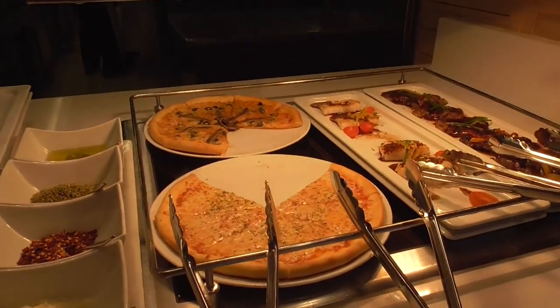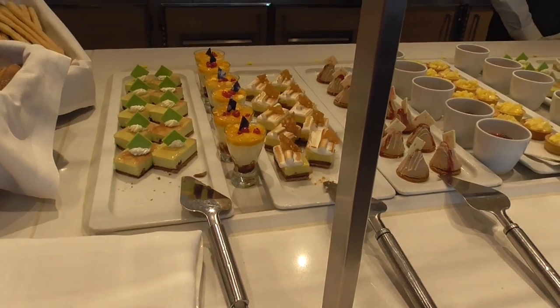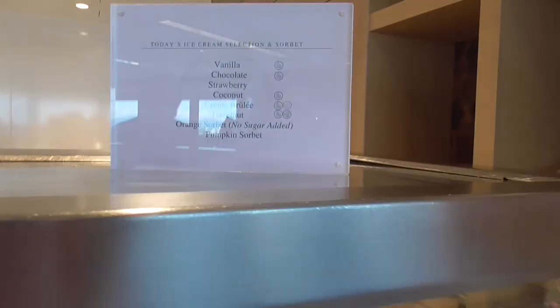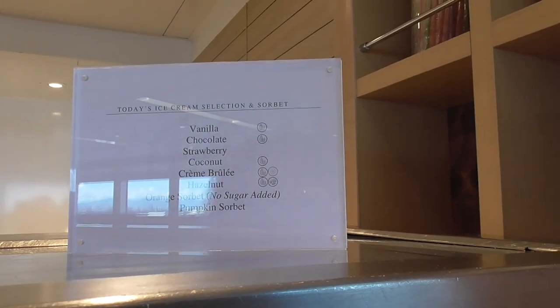Down here are all the desserts and all the cookies. At the very end for the grand finale for Steve, today there's vanilla, chocolate, strawberry, coconut crème brûlée, and hazelnut.